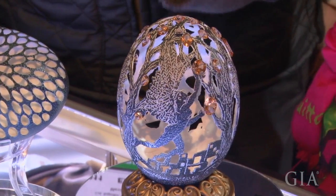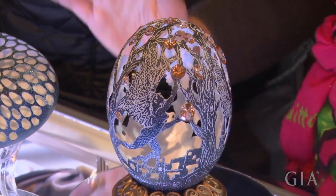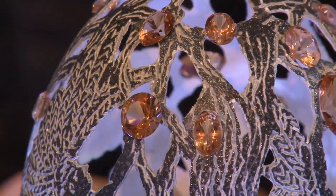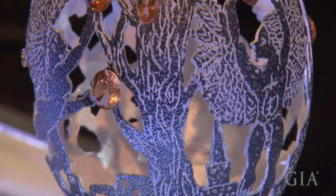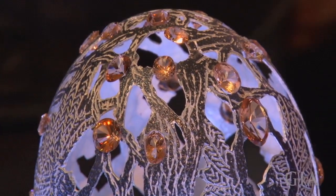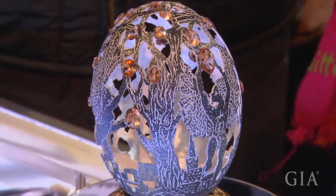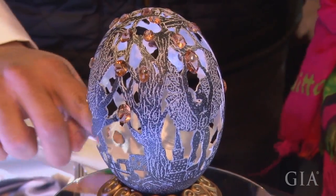Juan was thinking about how to show the topaz here at this fair, and he thought about art craft, because Mexican artists are great. So they designed this egg and just put the stones on it — it's just the egg and the topaz. The theme is angels; angels carrying the topaz as a magnificent stone, as a supreme stone.